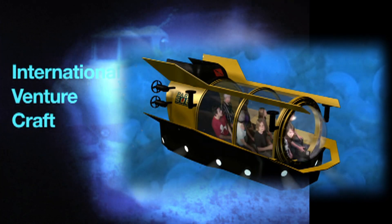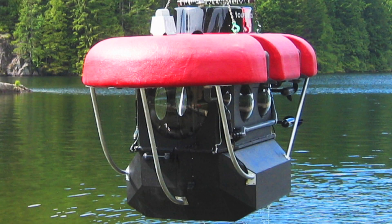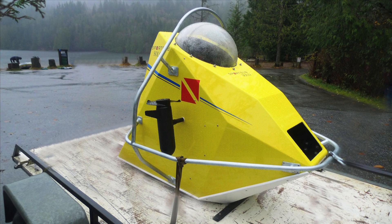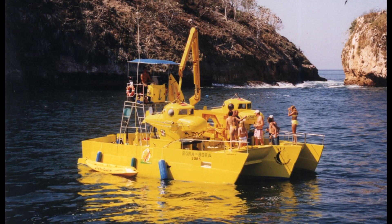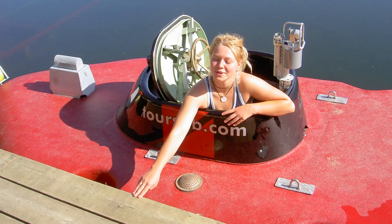This all-Canadian technology has been developed by Vancouver-based International Venturecraft. Over the past 23 years, the company has manufactured over 200 manned submersibles in a variety of sizes.